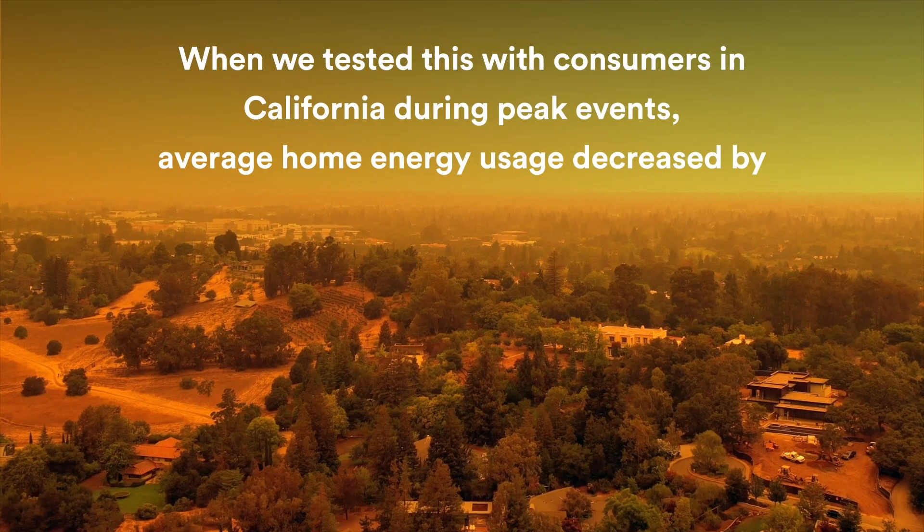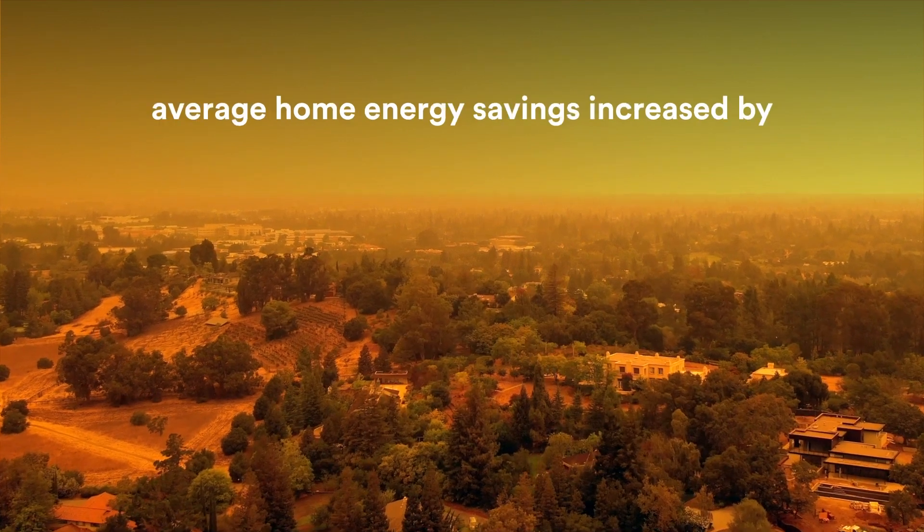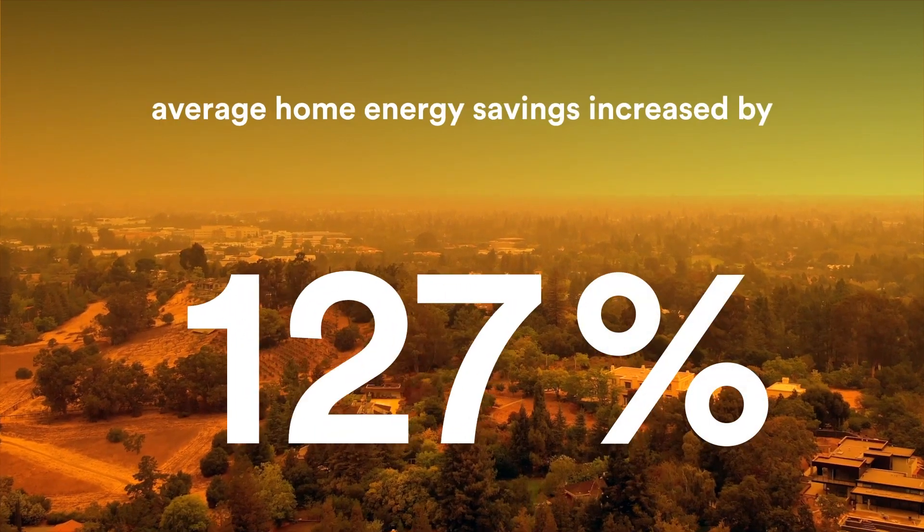When we tested this with consumers in California during peak events, average home energy usage decreased by 18%, and average home energy savings increased by 160%.